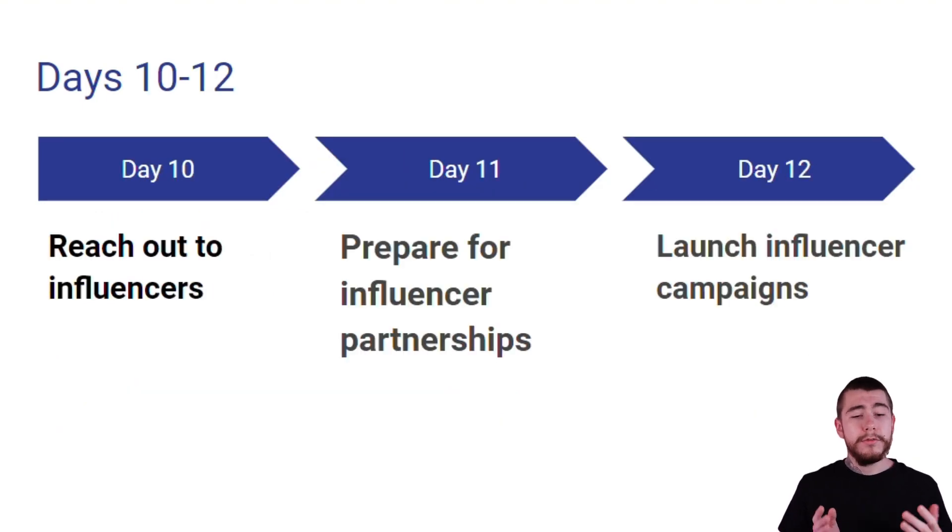Moving over to days 10 through 12: for day 10 we're going to reach out to the influencers, for day 11 we're going to prepare for influencer partnerships, and on day 12 we're going to actually launch our influencer campaigns. So let's break down each one of these days.